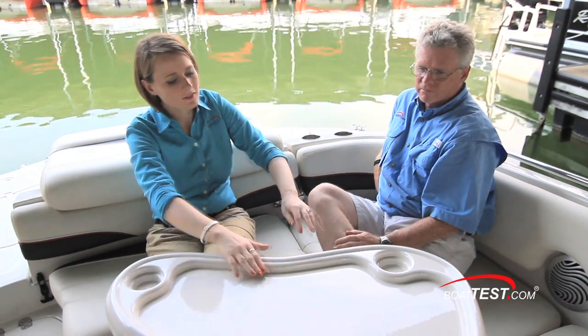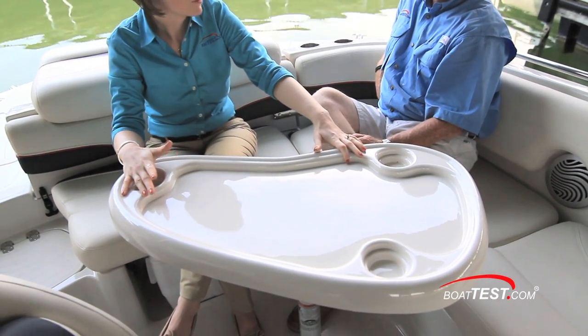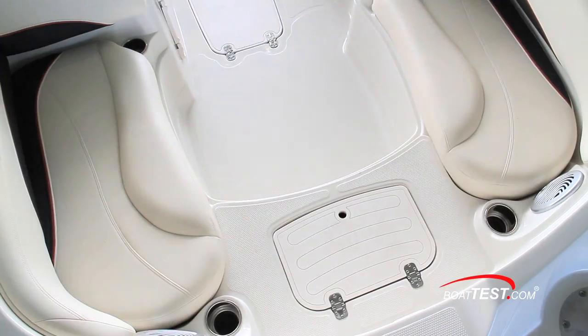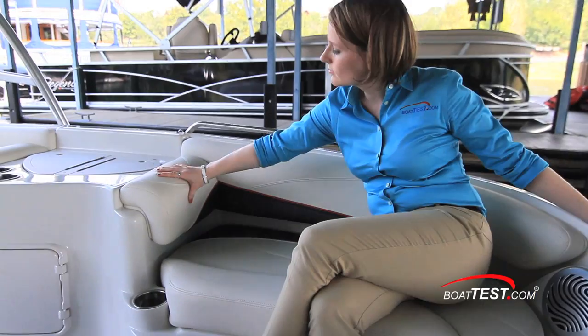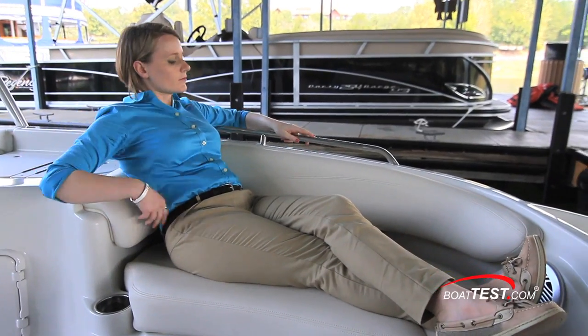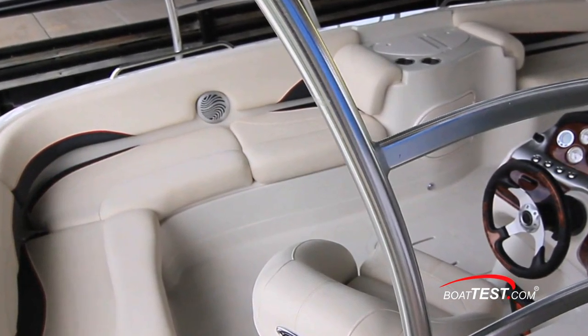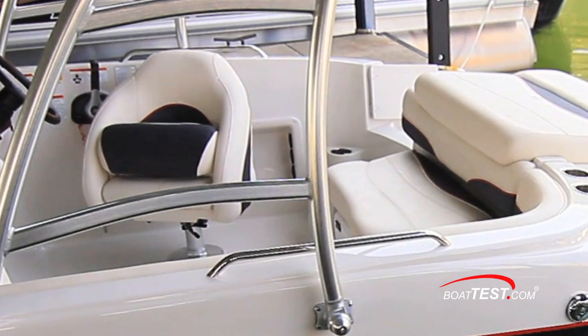Tahoe includes a pedestal table as standard with the 215. It has a raised edge to help keep plates from dropping to the deck. The bow features lounge seating on both sides with lumbar padded backrests, providing a comfortable place to relax. At the stern, there's L-shaped seating just across from the helm, and this allows the captain to stay in touch with the conversations.